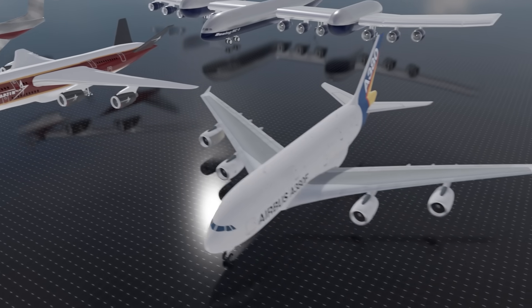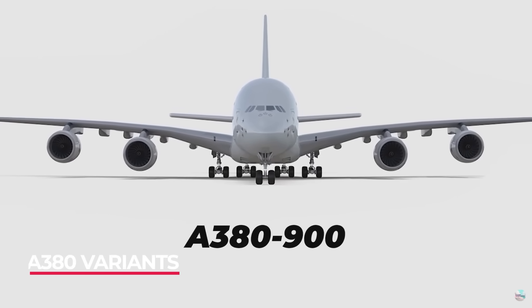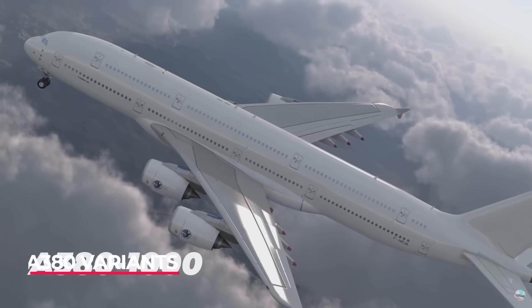Airbus wasn't quite done with the A380 and had several different plans to build a cargo version, a stretch of up to a thousand passengers, and a more economical version. Had the series sold more, who knows where it could have actually gone.